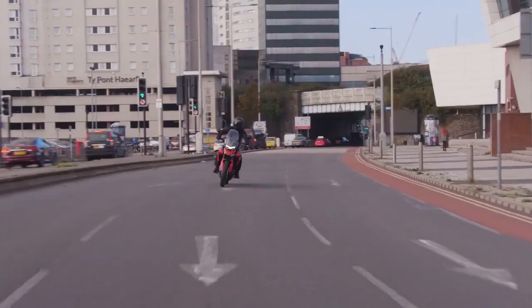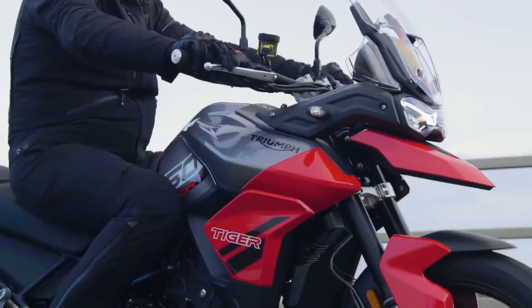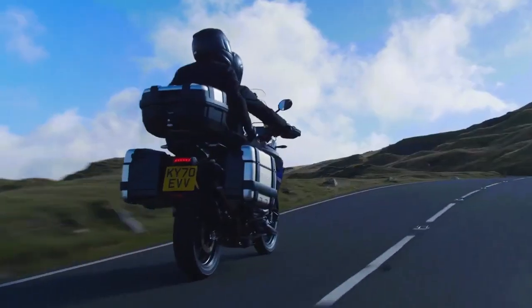So there you have it, the brand new Tiger 850 Sport. All of the advantages of the latest generation Tiger with a dedicated 850 triple engine tune and its own tailor-made package of high specification equipment and technology. A truly versatile motorcycle and proof that with the Tiger 850 Sport, one bike really can do it all.